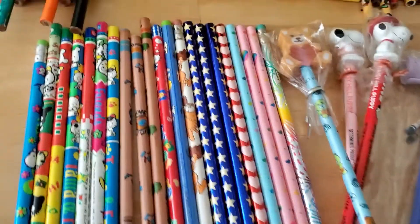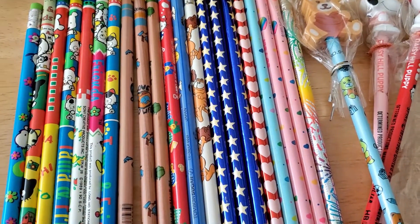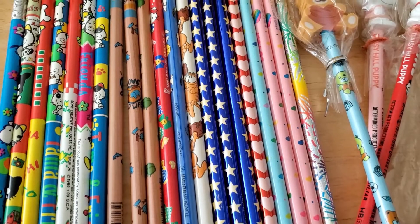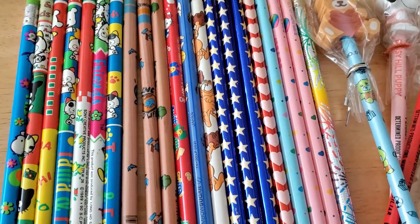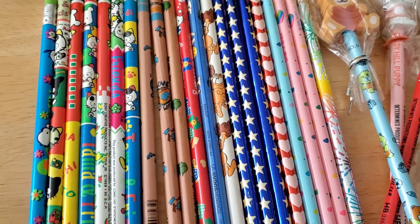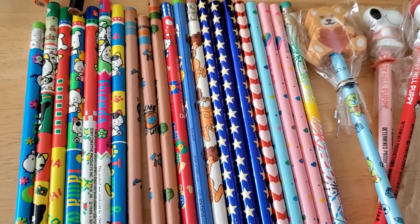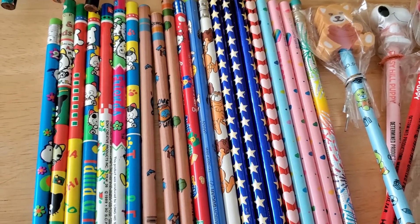So that is the pencil collection — what do you guys think? That's why I bought that box of vintage pencils at Salvation Army, because it reminds me of this collection. I guess not all of them were vintage. What I'm going to do with it I don't know, because I don't use pencils anymore. Let me know in the comments below if you also collected pencils as a kid. Like, comment, subscribe, and I'll see you guys next time. Bye!